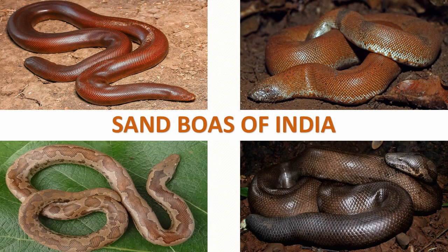Hi friends, today let's learn about sand boas. Sand boas are non-venomous snakes and there are 15 species globally. Majority of sand boas spend much of their time basking below the surface of the sand with only their eyes or head exposed, waiting to catch prey. In this video, let's see about the three species of sand boas that are found in India.